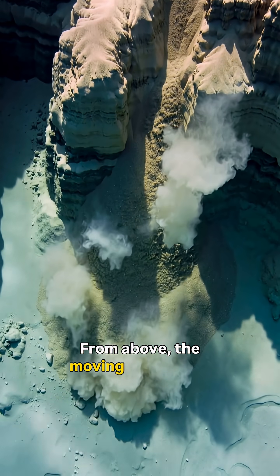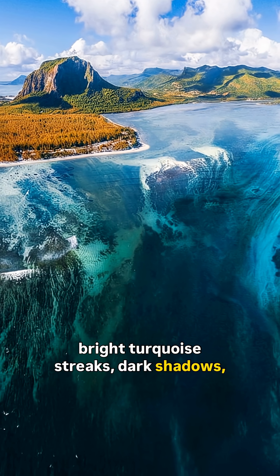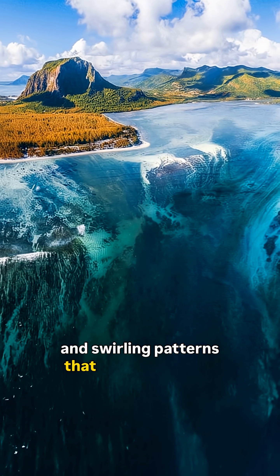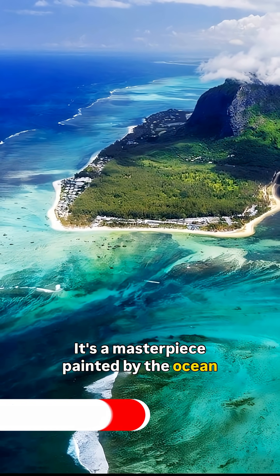From above, the moving sand forms bright turquoise streaks, dark shadows, and swirling patterns that look like a liquid canyon. It's a masterpiece painted by the ocean itself.